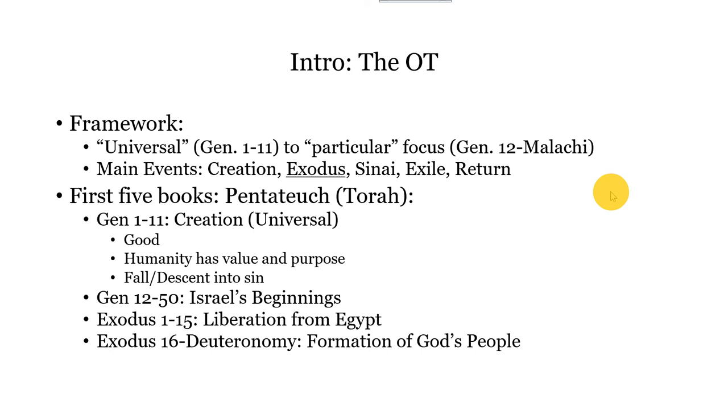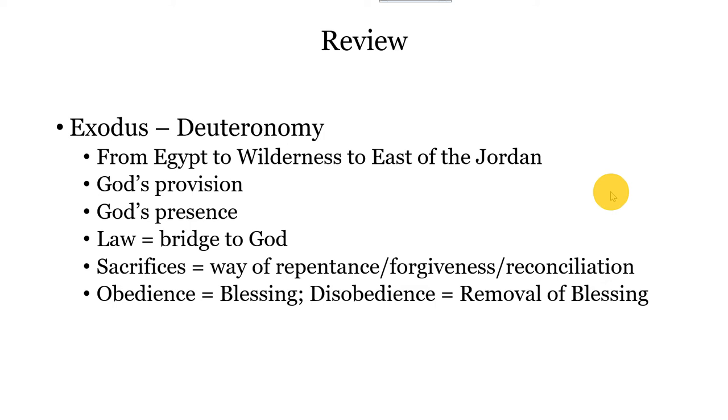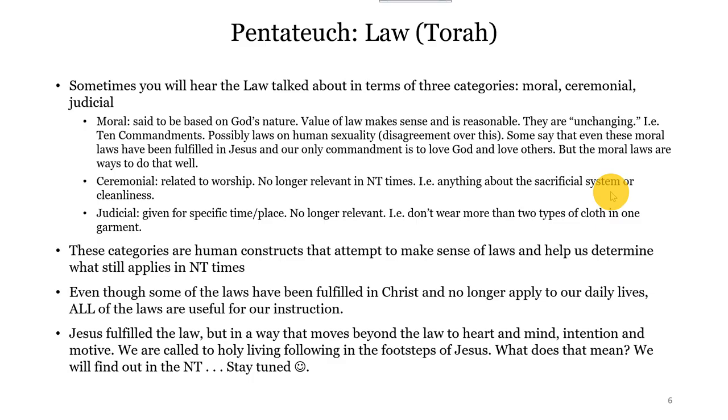Here's our framework again, situating ourselves within the Old Testament. We talked through Genesis and Exodus last week, and now we're emerging from Exodus to talk about Leviticus, Numbers, and Deuteronomy. Remember that we as humans and scholars have created categories with which to make sense of all of these different laws that we come across here in the Pentateuch. There are moral laws — like the Ten Commandments — things that make sense, they're reasonable. These are laws that we might create even if we didn't believe in God.